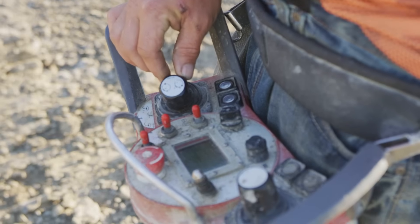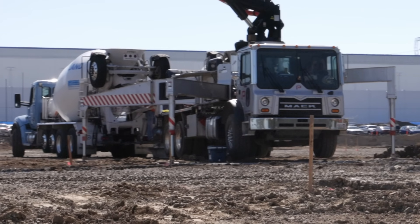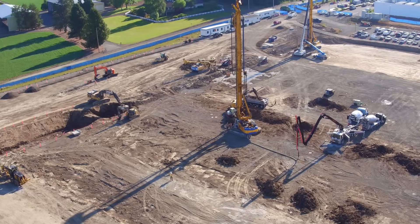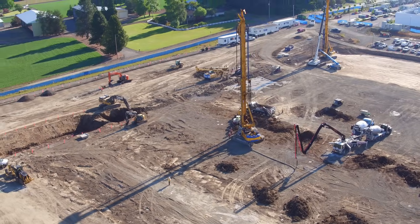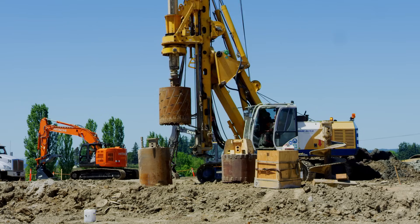To get this done on time, we have to work as a team to keep things running smooth and hit our targets each day. Quality of work is extremely important, so we are constantly tracking depth and concrete oversupply, both manually and using the onboard computers to make sure each pile is constructed perfectly.